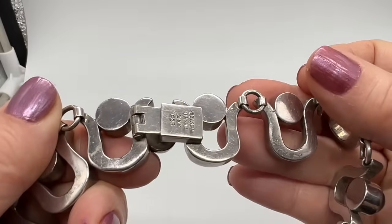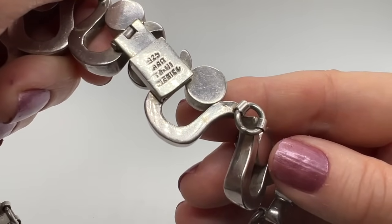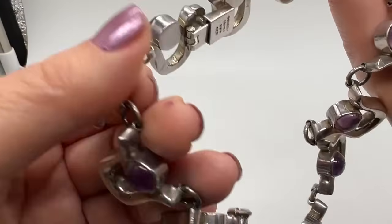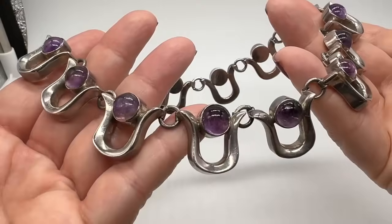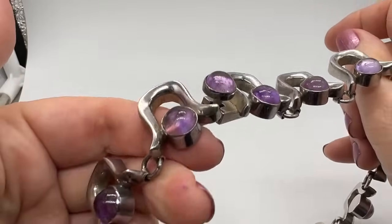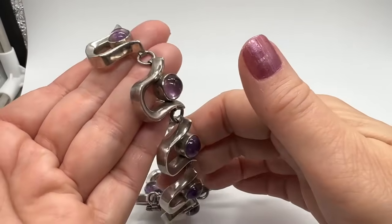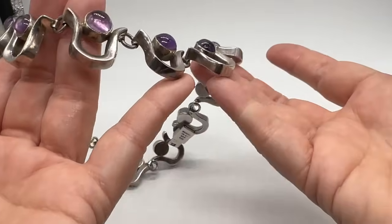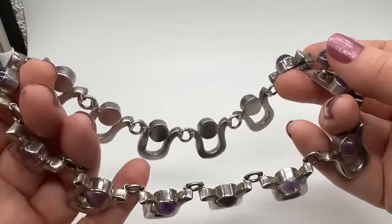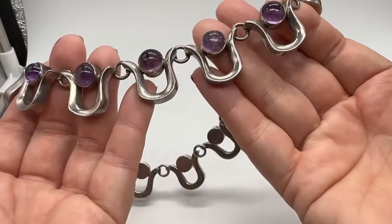This first necklace is one of my favorites for sure, you can see why. This is by Antonio Reyna — he was a designer from Taxco, which of course is a town in Mexico. I got this at an amazing price at a kind of vintagey, antiquey store. Their jewelry is really overpriced but I got this one at an amazing price. I also have the matching earrings. This is very very heavy and I love the amethyst, I love the whole modernist look to this.